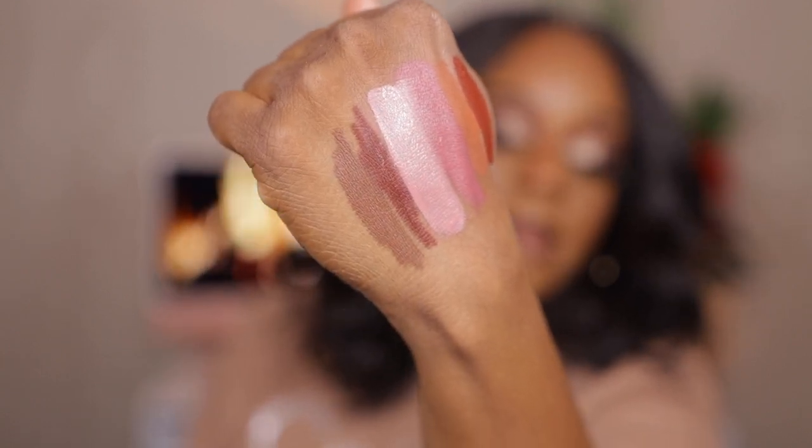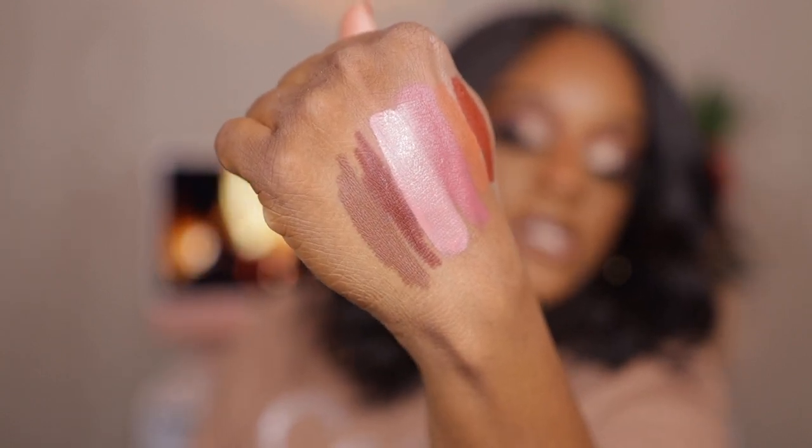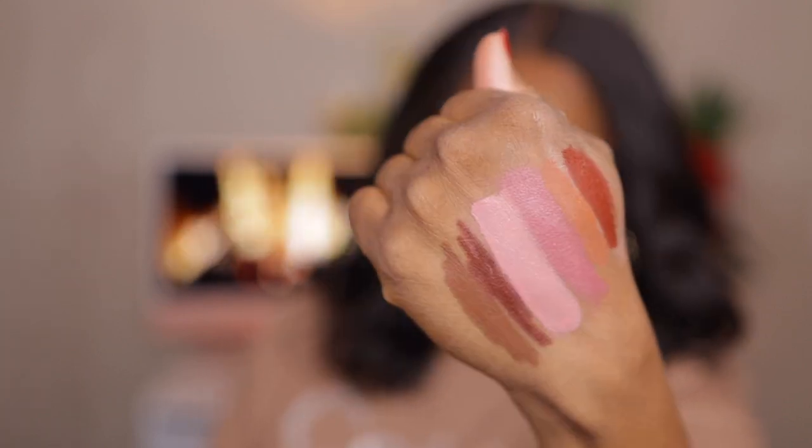I gotta do a look — I'm using these tomorrow! Next up is Decadent. Let me see what this is — is this my brown shade? Yes, this is not going anywhere without my brown shade. It's a twist-up liner. It's a light brown, a mid-tone brown — not as deep as what I'm used to, but those are the colors so far.